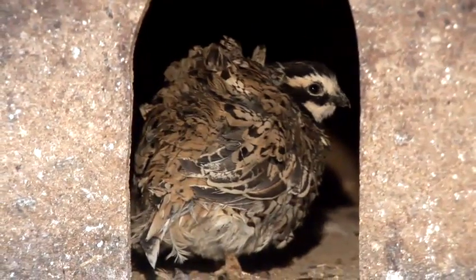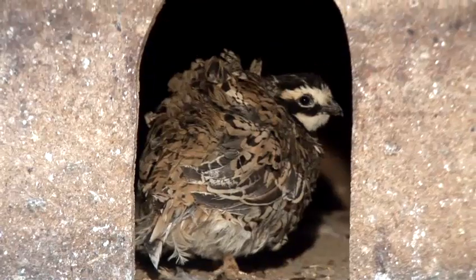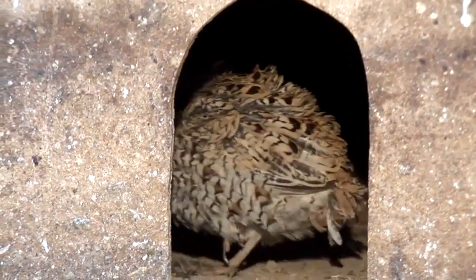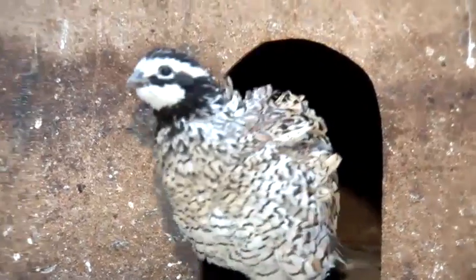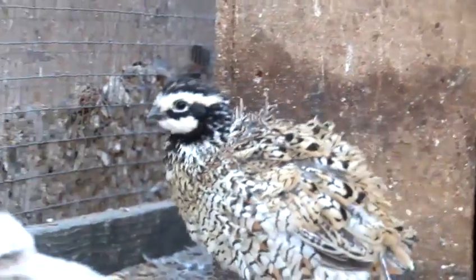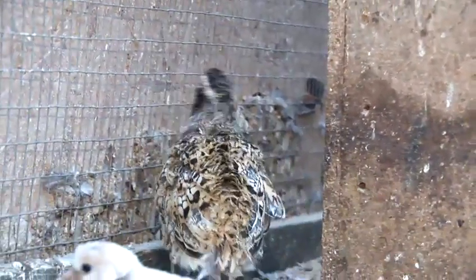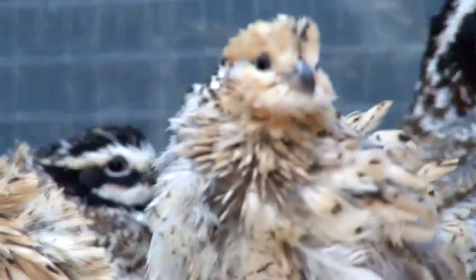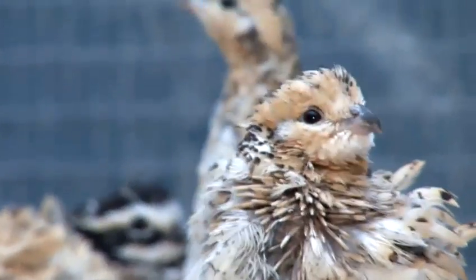This pen has Mexican Speckled. These are the family of the Bob White and they are called Mexican Speckled just for their color mutation. All the habitat and the requirements are similar to the family of Bob White.